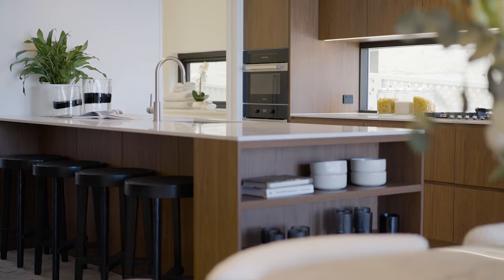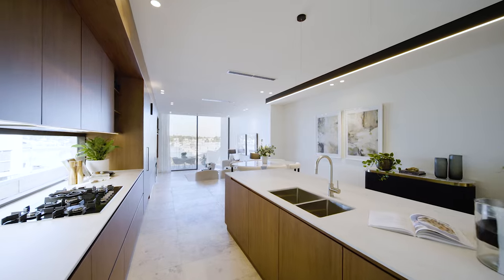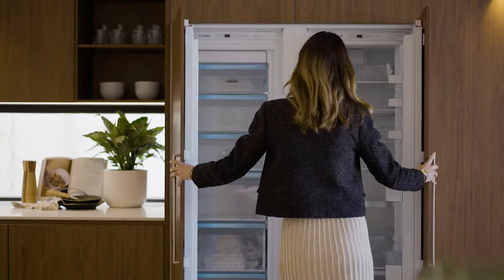The marble kitchen flows into the butler's pantry, and the seamless polytech joinery promises endless storage with an integrated fridge, freezer, and dishwasher.